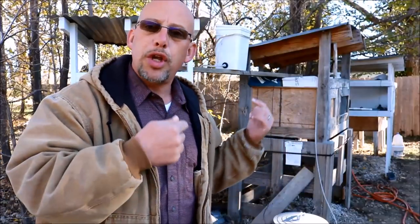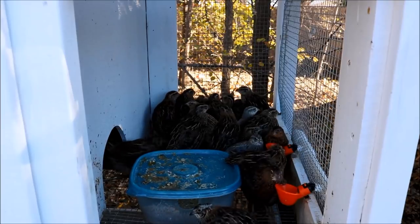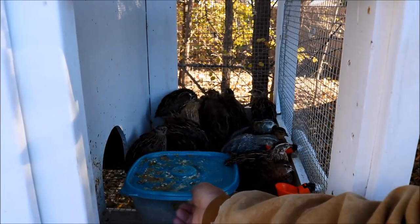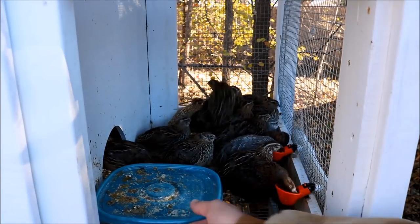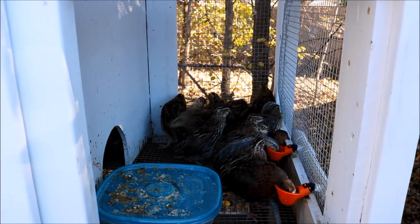Let's take it a little bit closer and show you the grow-outs right now, what they look like at six weeks old. This grow-out pen is just getting a little bit crowded right now, and you can see some of these birds are pretty good size for six-week-old birds. They look like full-grown Coturnix quail already, but they've still got about two or three weeks before they'll hit full grown — they're going to get significantly bigger than this.